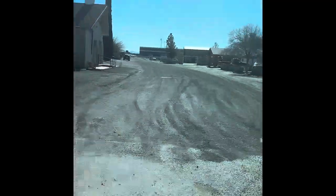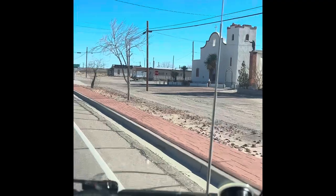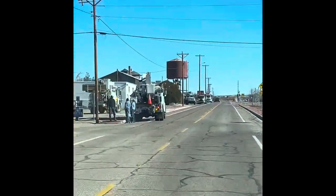There's the Fort Pizzeria — I don't know if you can see it. Heading back through town at Fort Hancock. There's the church.